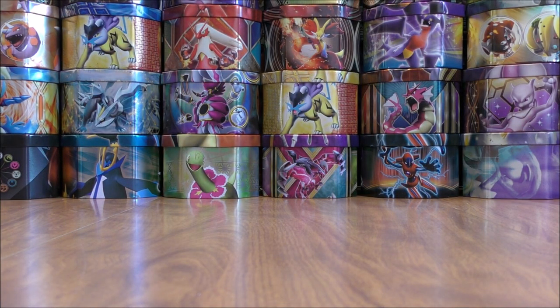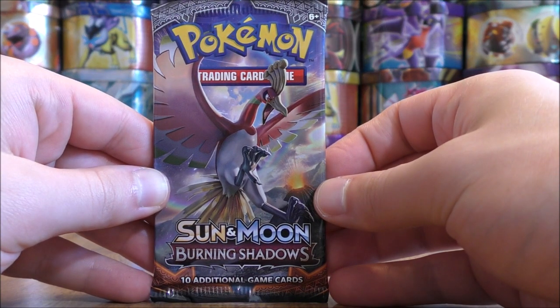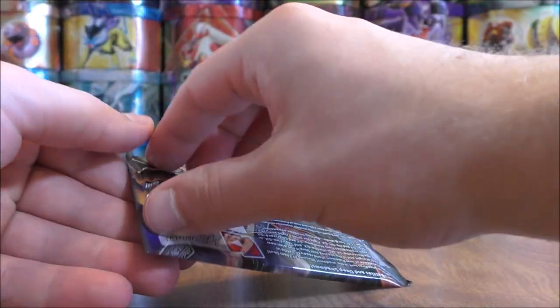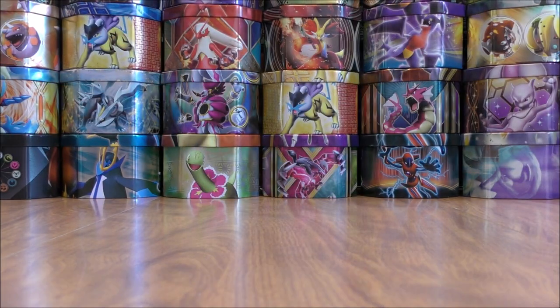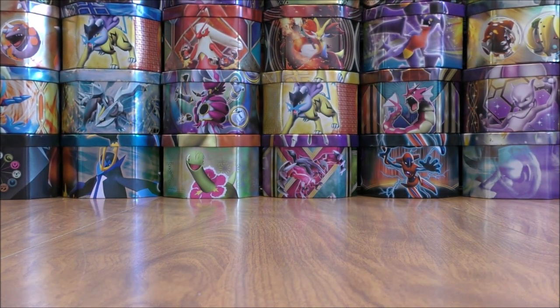I am looking forward to the upcoming 2019 standard format season of the Pokemon TCG. Sun and Moon base set and newer expansions are eligible for that format. Lots of good trainer cards will be rotated out — things such as Float Stone, for example. Professor Sycamore will be a big supporter that everyone will miss.